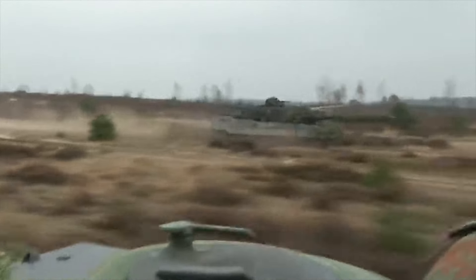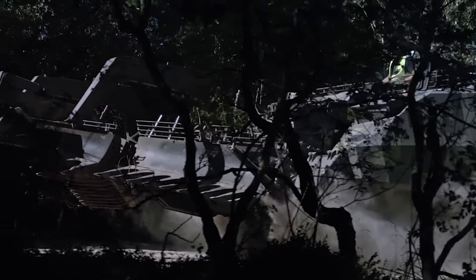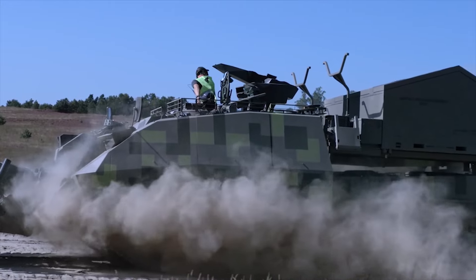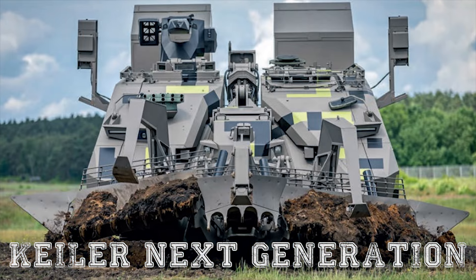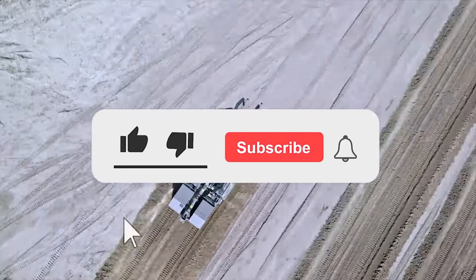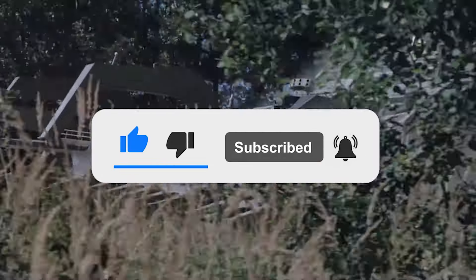To summarize, military conflicts around the world have created many problems related to minefields. The new German Keeler NG should become part of a global plan to clear mined areas for both military and civilian purposes. What are your thoughts on the Keeler Next Generation? Let us know in the comments below, and if you enjoyed this video, don't forget to give us a like and subscribe to our channel to get the latest videos straight to your notifications.